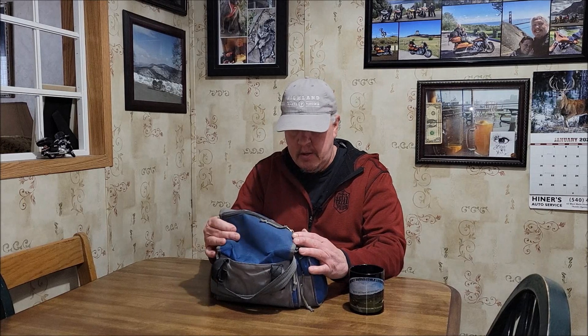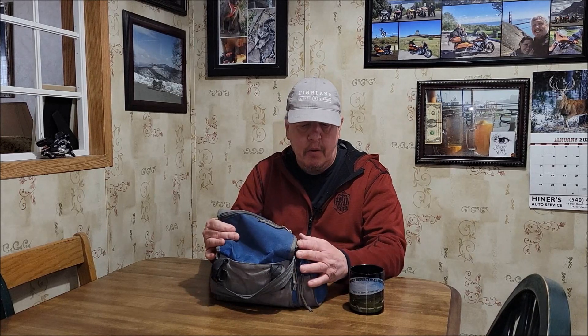This is a Plano bag. I think I got it at Walmart for like $15, and this is almost 10 years old, so it's held up quite well. It's got some outside flap pockets, if you will.